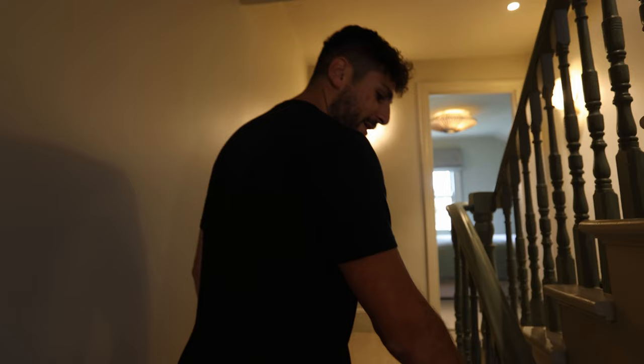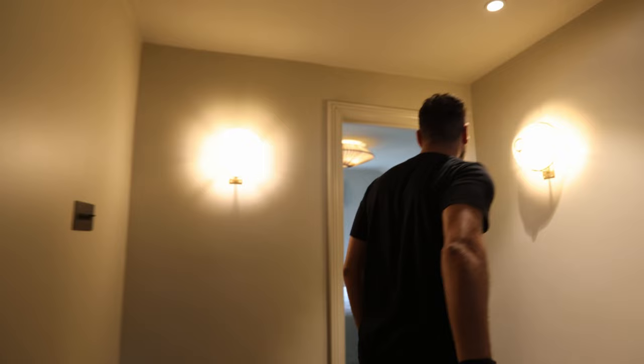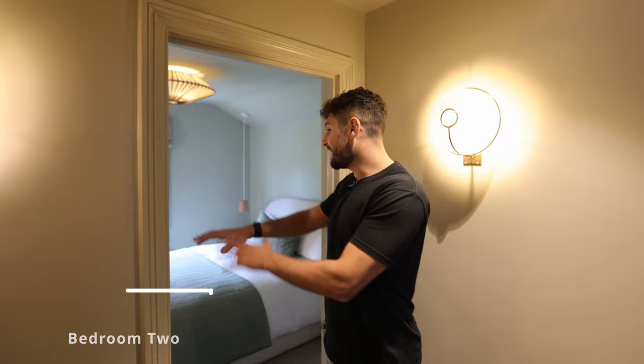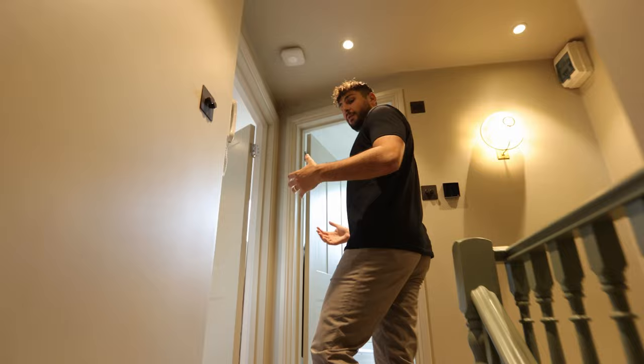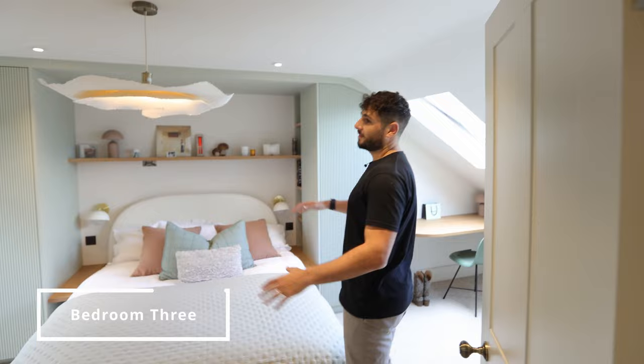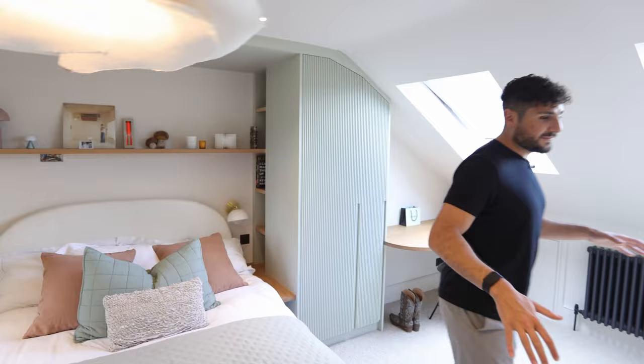Here you have bedroom number two which is called the green room, painted in a pastel green colour with green bedding. Then as you get to the fourth floor you've got the third bedroom here with the theme continuing — look at this light fitting, how cool is that! We're now in the eaves of the property and this room feels really cosy. Every single inch of this house has been meticulously designed with this boho theme.